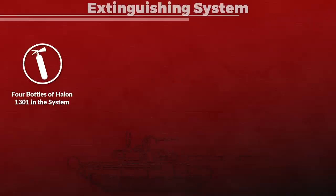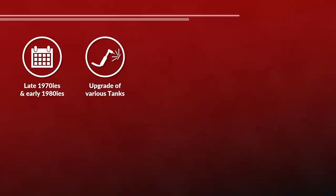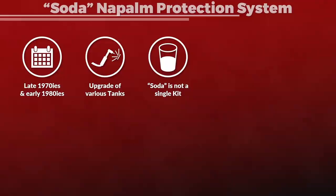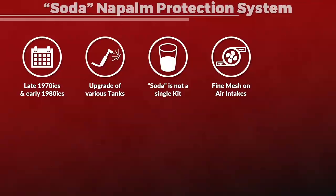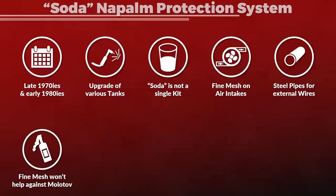Back to the matter at hand — a short look at the extinguishing system. It comes with four bottles: two are used in the crew compartment and two in the engine compartment. They use Halon 1301 as agent, and to increase pressure the bottles also have nitrogen chambers. One important aspect is that in the late 1970s and early 1980s the Soviets upgraded various tanks, including the old T-55s, with the soda-napalm protection system. From what we know, this is not a single kit but a combination of various elements, including fine mesh screens on air intakes — these prevent fluids like napalm that are thicker than fuel from leaking in — and steel pipes around external wires and asbestos-lined steel pipes for hoses on external fuel tanks. The fine meshes won't work against Molotov cocktails since the fluids used are usually not particularly thick.